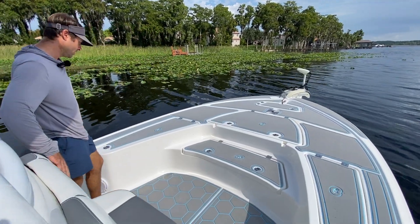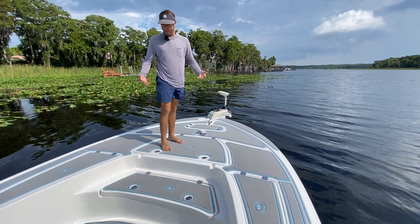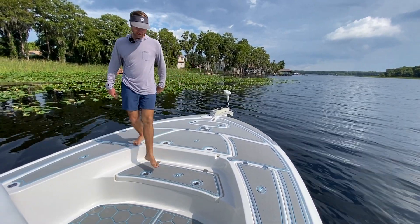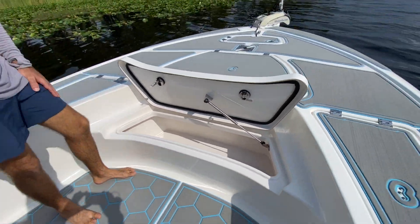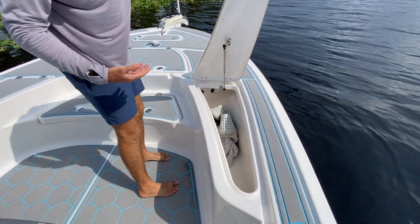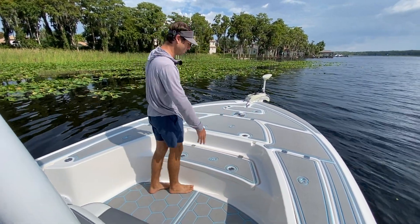Underneath the jump seat is a third plumbed live well. The upholstery is in excellent shape with nice detail in the stitching. The forward deck is massive, and I love that this is a two-stage step-up — some bay boats just have one step up, but the two-stage means you don't have to make that huge step. There's enough real estate up here for multiple people to be casting and fishing at the same time without getting in each other's way. Rod lockers on both sides go all the way forward to protect bigger rods or store rods when you're not fishing.